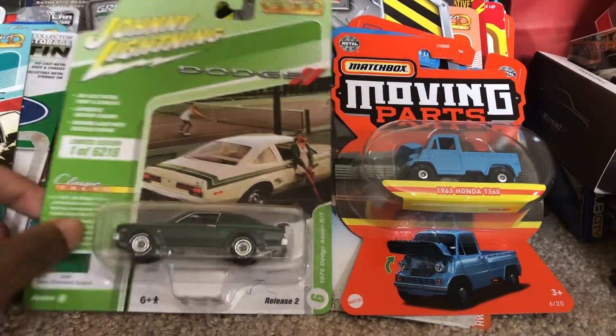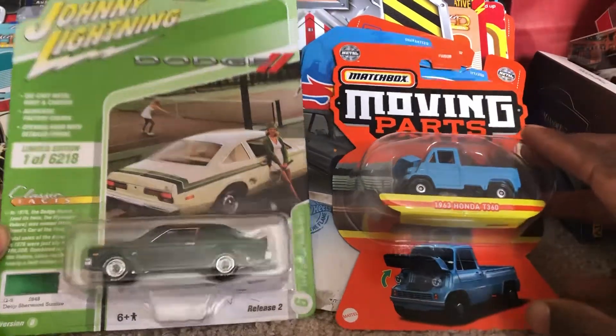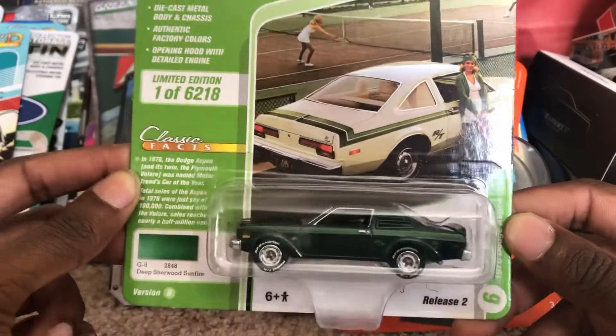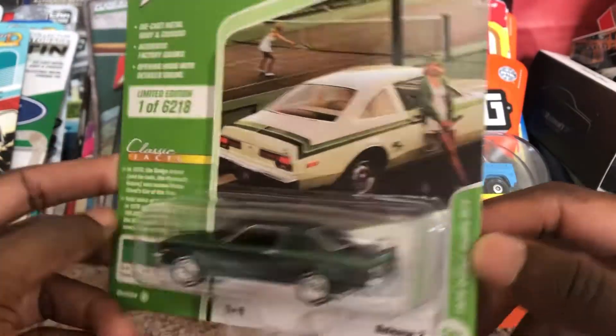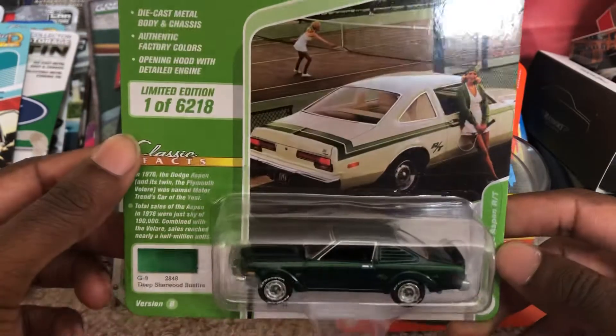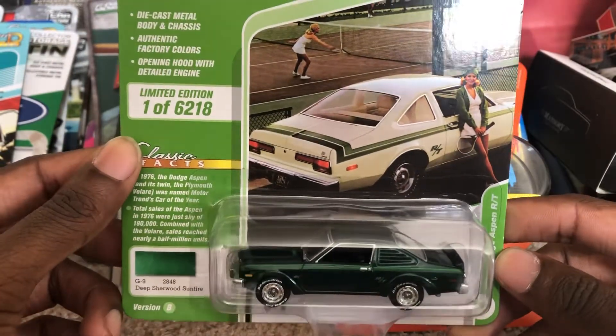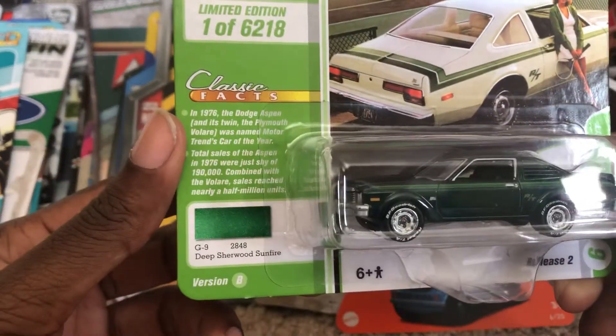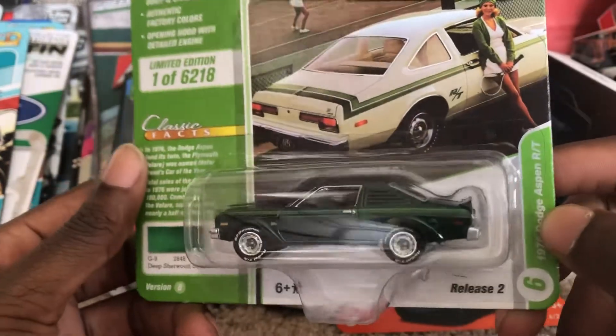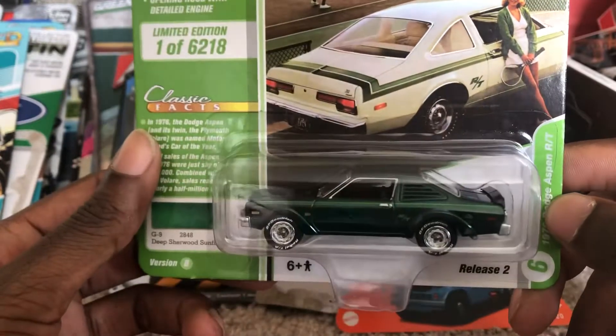Both of these models are actually new for this year. This one is like very rare to find — kind of hard to find in stores, especially if you try to find Johnny Lightning models in stores like Target, Walmart, or even Hobby Lobby. This one is in a deep sheer wood Sunfire type paint job, looks more like a forest green.